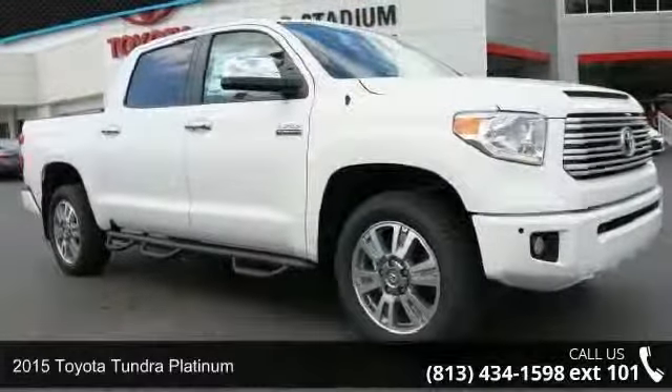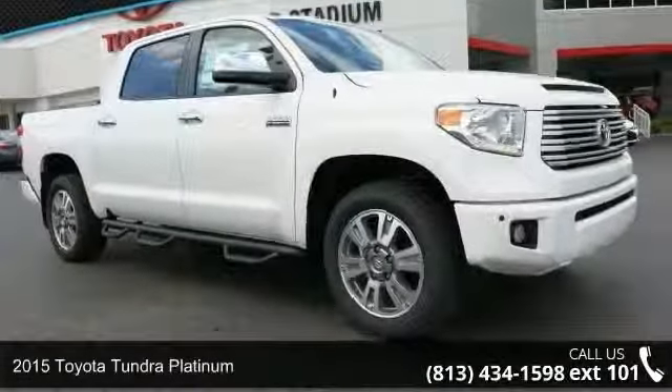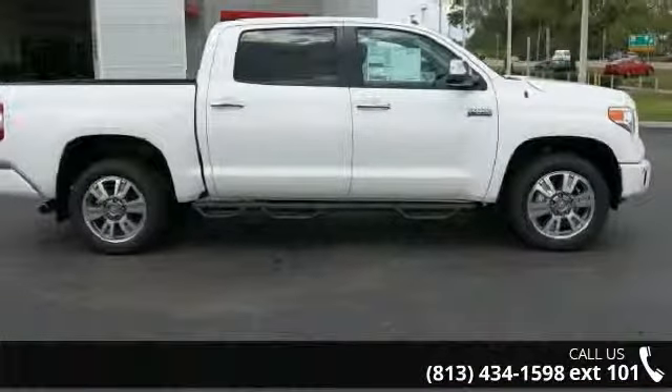Presenting the 2015 Toyota Tundra Platinum. If you are looking for a first-rate auto, this one could be yours today.